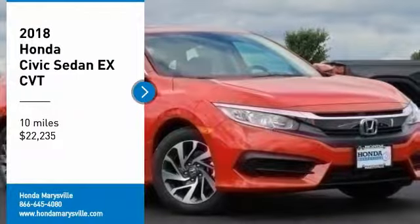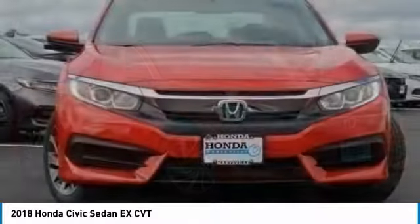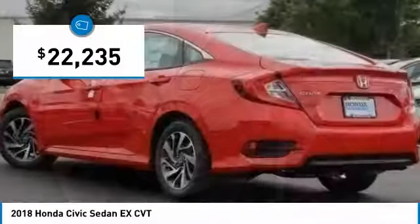Looking for the right vehicle? Check out the 2018 Honda Civic. Practical, awesome gas mileage, and incredibly reliable — and it's priced below $25,000.